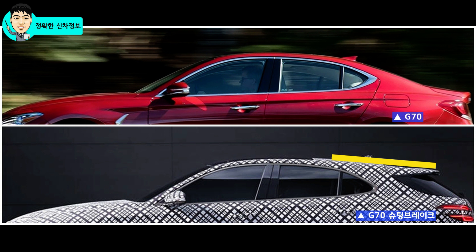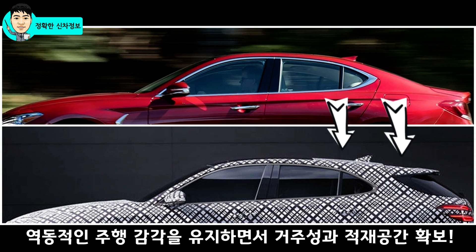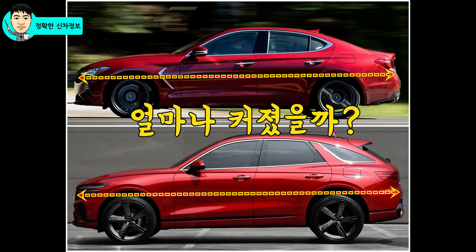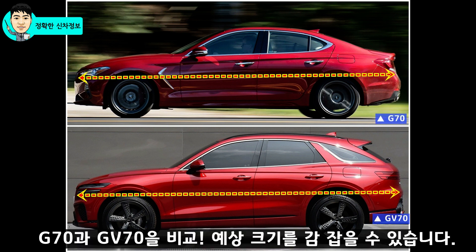역동성을 강조한 G70 디자인과 다른 부분이 G70 슈팅 브레이크에서는 루프를 뒤로 좀 더 연장하고, 실용성을 높이게 되었는데, 변경된 디자인 덕분에 2열의 머리 공간인 헤드룸 공간을 좀 더 확보했을 것으로 예상되고요. 트렁크 적재 공간도 높이와 폭이 모두 확대되었을 것으로 예상합니다. 한마디로 역동적인 주행 감각을 그대로 유지하면서 2열의 거주성과 적재 공간을 추가로 얻게 된 것이죠. 그렇다면 전장 크기는 얼마나 커질까요?